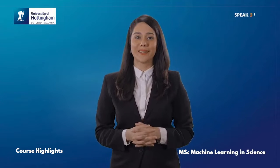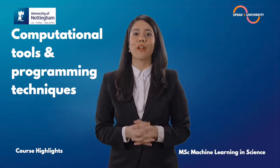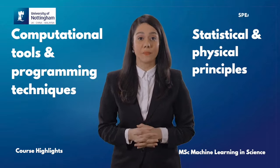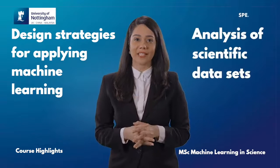Graduates of this course will learn how to identify and use relevant computational tools and programming techniques, apply statistical and physical principles to break down algorithms and explain how they work, and design strategies for applying machine learning to the analysis of scientific data sets.